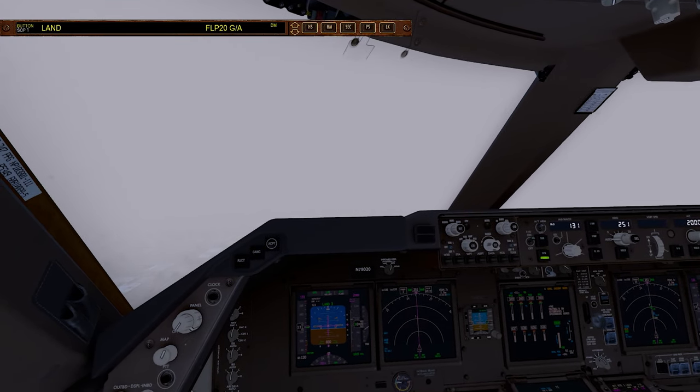I found the Autoland system on this one to be much more simple to activate than on the 737. The 737 has many, many little steps and conditions you have to meet for the Autoland to come on.